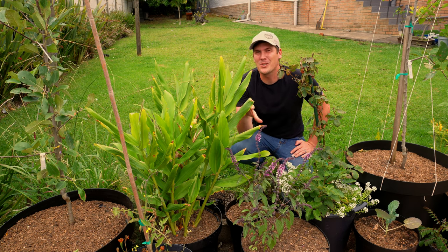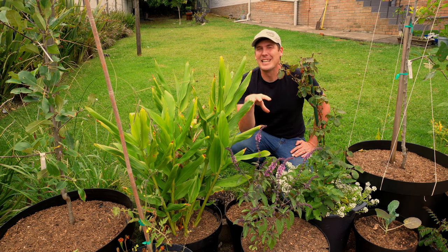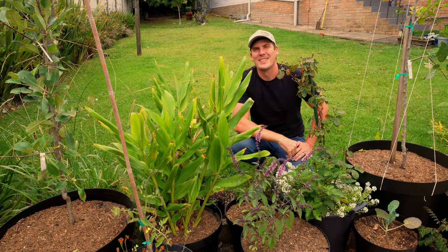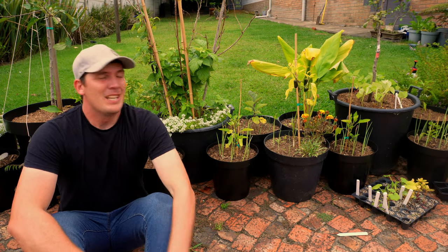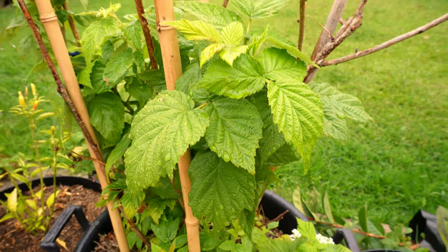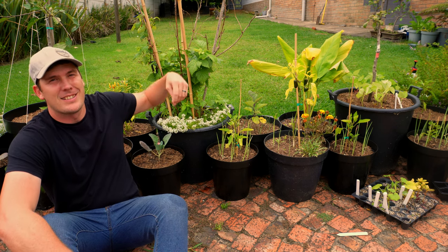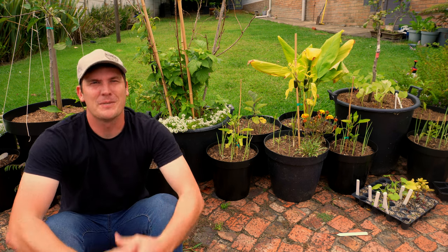If you haven't yet used the power of foliar feeding, you have to stick around, because this video is going to change your gardening and vegetable gardening life. Foliar feeding is that boost your plants need to take soil health to the next level. As I sit in front of a whole bunch of plants I'm growing in containers, you can see they are so happy — we've got some ever-bearing raspberries that are just thriving with growth, some newly transplanted things taking off: jalapeños, turmeric, flowers on the go.